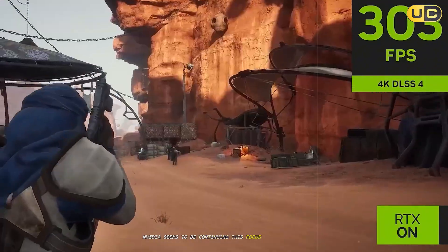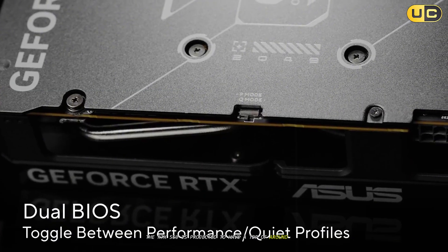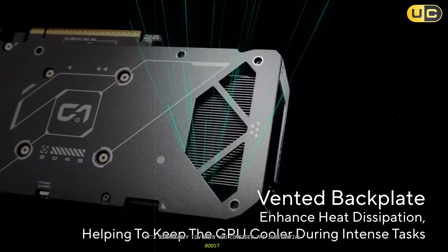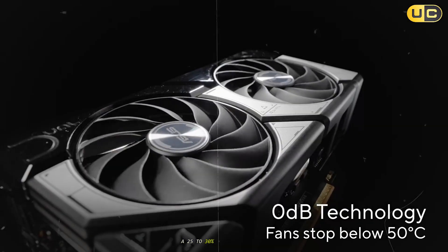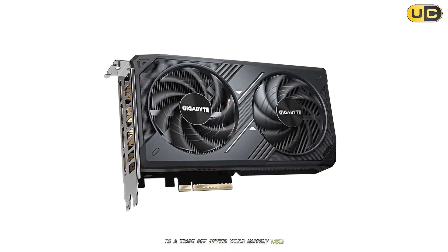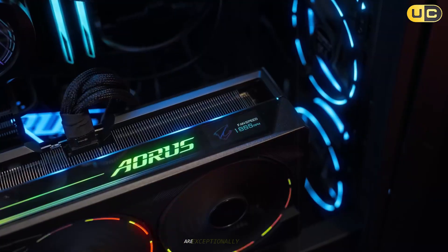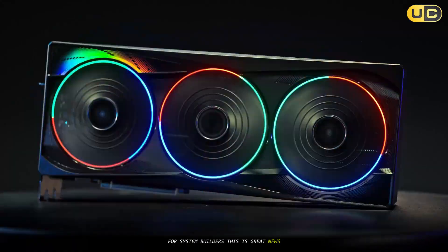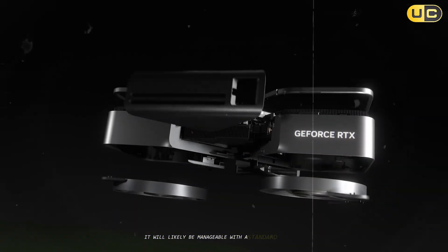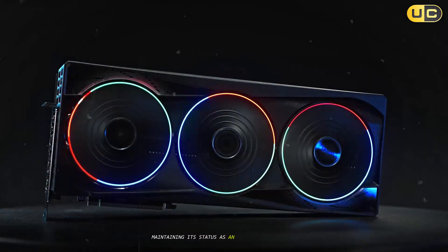Nvidia seems to be continuing this focus on efficiency with Blackwell. Despite the massive performance uplift, the RTX 5060 is projected to have a TDP of around 145 watts. While this is a 30-watt increase, it's remarkably low when you consider the substantial boost in CUDA cores and memory bandwidth. A 25–30% increase in power for what could be a 40–50% or more increase in performance is a trade-off anyone would happily take. The RTX 5060 won't require a monstrous power supply or elaborate cooling — it will likely be manageable with a standard two-slot cooler and fit comfortably in a wide range of PC cases.